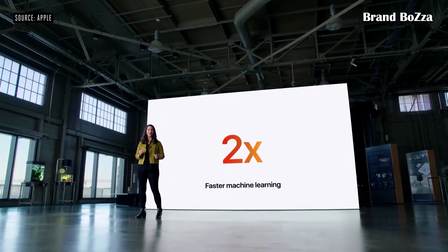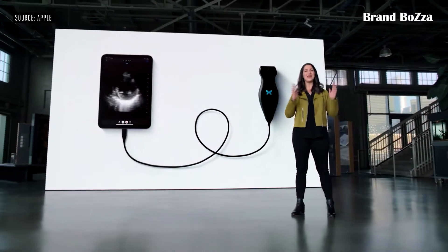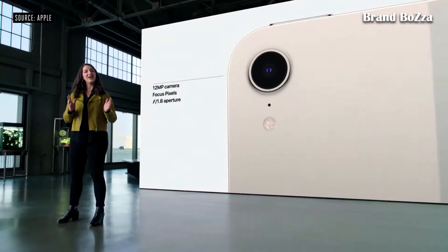iPad mini now has a USB-C port. We're bringing 5G to iPad mini. The back camera now features a 12-megapixel sensor with Focus Pixels and a larger aperture to capture sharp, vivid photos.